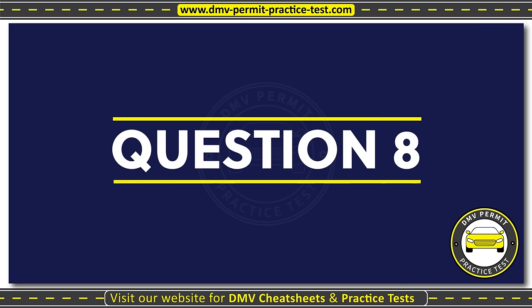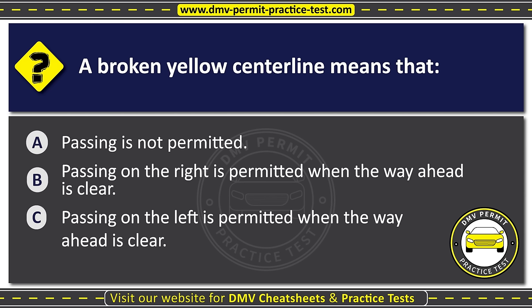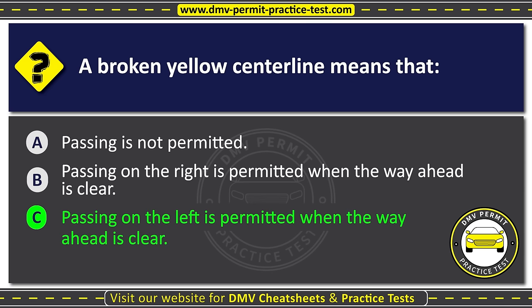Question eight. A broken yellow center line means that: Option A: Passing is not permitted. Option B: Passing on the right is permitted when the way ahead is clear. Option C: Passing on the left is permitted when the way ahead is clear. The correct answer is Option C: Passing on the left is permitted when the way ahead is clear.